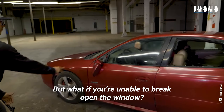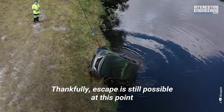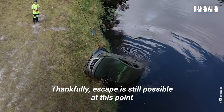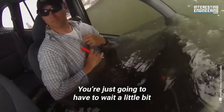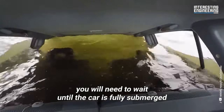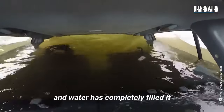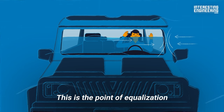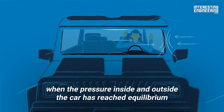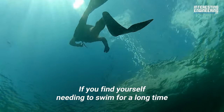But what if you're unable to break open the window? This would be the worst case scenario. Thankfully, escape is still possible — you're just going to have to wait a little bit. Despite what your instincts may say, you will need to wait until the car is fully submerged and water has completely filled it. This is the point of equalization. When the pressure inside and outside the car has reached equilibrium, only then will you be able to simply open the doors and exit the car.